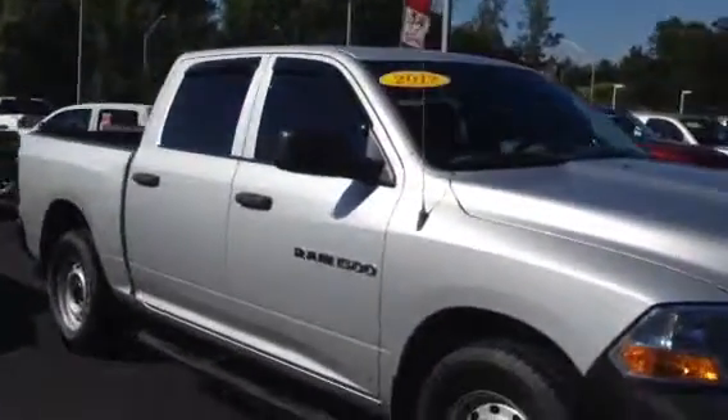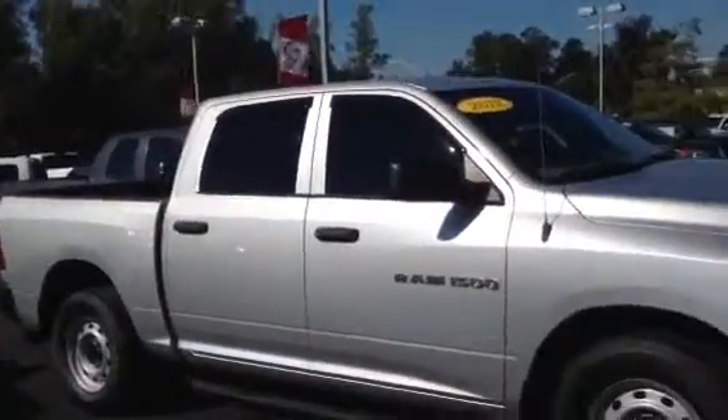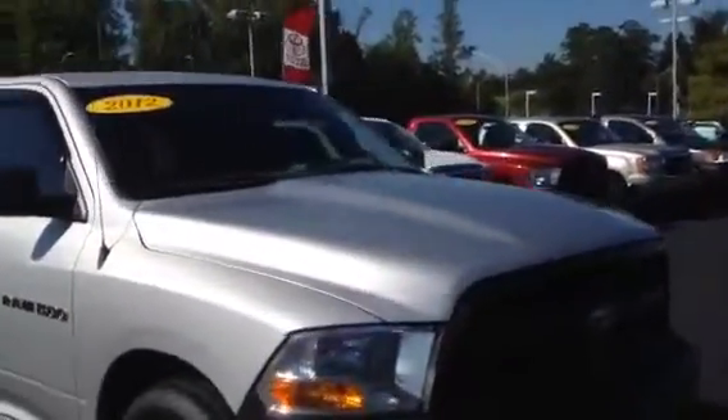Crew cab, got good tires — almost new tires all the way around on it. Hasn't got but 64,000 miles on it. It's also got the smaller V8 in it, so it gets better gas mileage than the 5.7 that's generally in them. Got a bed liner.